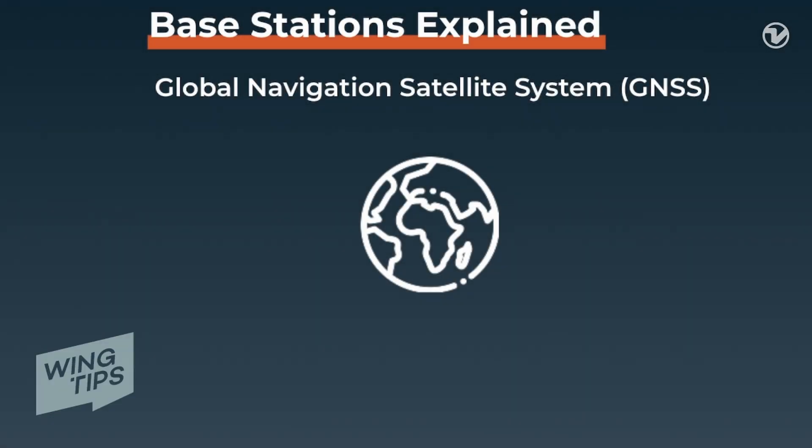Hello and welcome to Wingtips. Today we're going to be discussing why having a base station is a very important part of aerial data collection. A base station is a crucial part of collecting the most accurate aerial data because it enables the geotagging of that collected data.